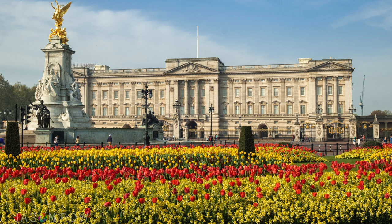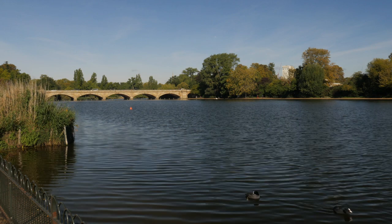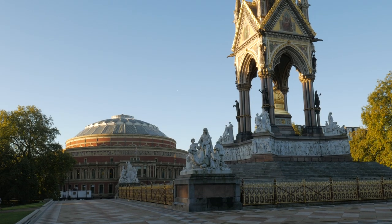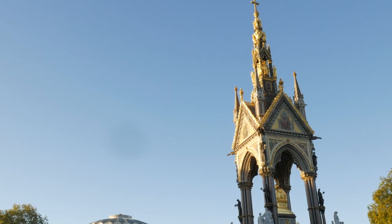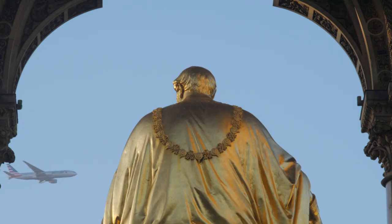A brisk walk from the palace is Hyde Park. The park itself is not particularly photogenic, but the Albert Memorial can make for some great shots. Like Buckingham Palace, it's best to visit in the early morning to avoid the crowds and to get the good light.